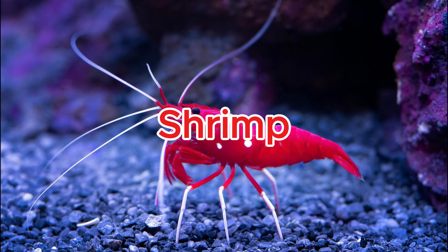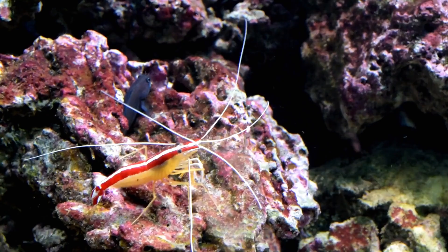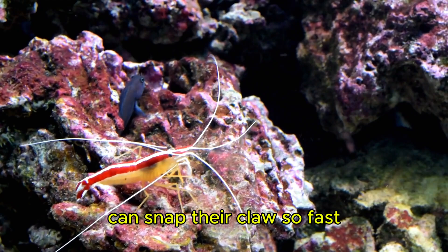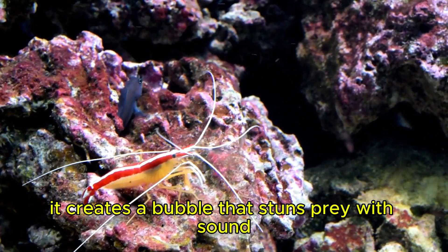Shrimp. Certain shrimp species, like the pistol shrimp, can snap their claws so fast it creates a bubble that stuns prey with sound.